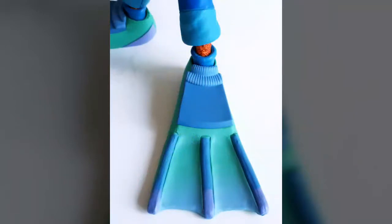NECA has not missed a beat here, with sculpting and paintwork being of the highest caliber once again. For those wondering, none of the scuba gear is meant to be removed.